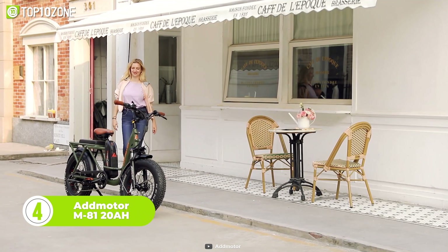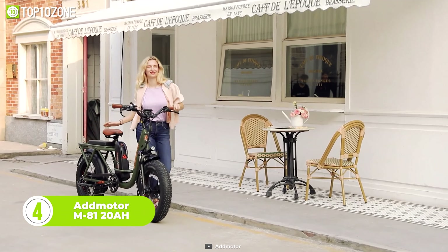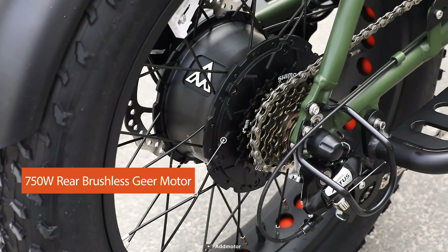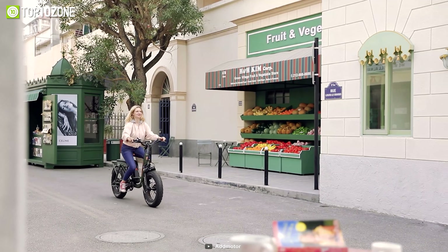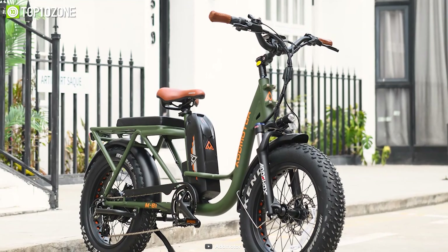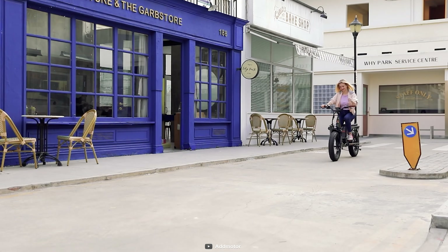Here's the AdMotor M8120AH, a long-range electric cargo bike that allows you to take your friends or family along for the ride. Equipped with a 750-watt motor, the bike can reach speeds of up to 27 mph. The bike also features 4-inch fat tires for greater grip and traction on rough terrain, making it suitable for off-road adventures or city rides.